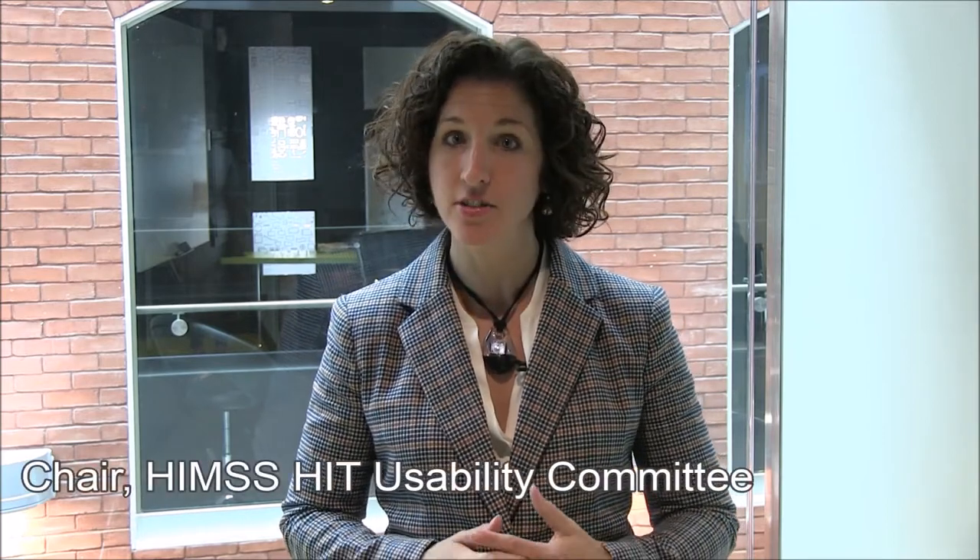Hey, it's World Usability Day on November 13th, and this year's theme is engagement. As Director of Healthcare User Experience and the Chair of the HIMSS Health IT Usability Committee, I naturally thought of patient engagement.